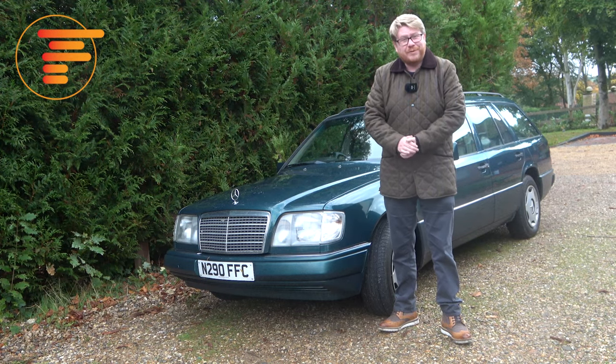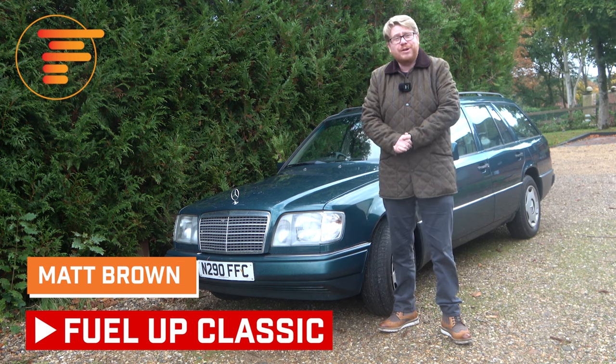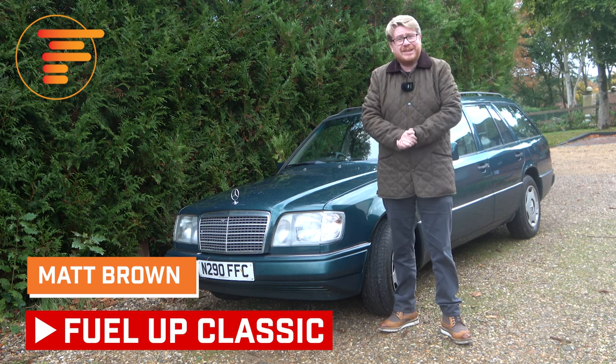Welcome back to Fuel Up Classic. If you haven't subscribed already please do, and a huge thank you to each and every one of you who've already liked, subscribed and commented on my other classic car videos.